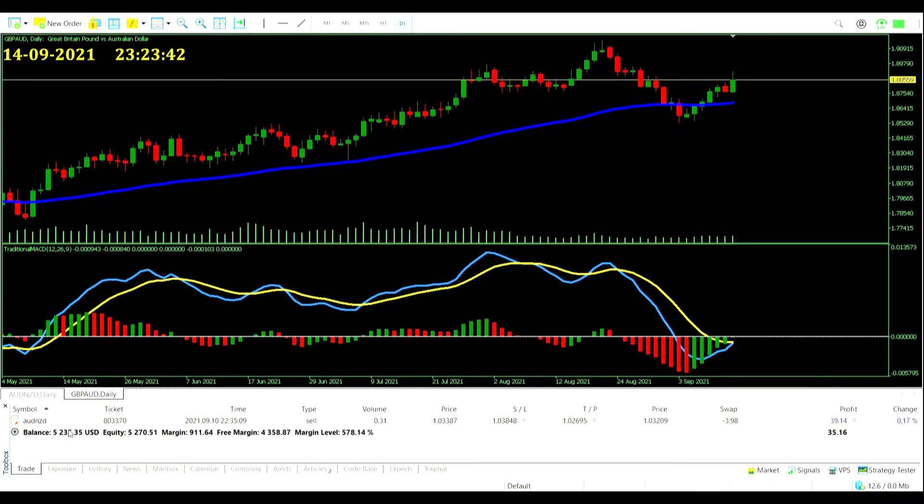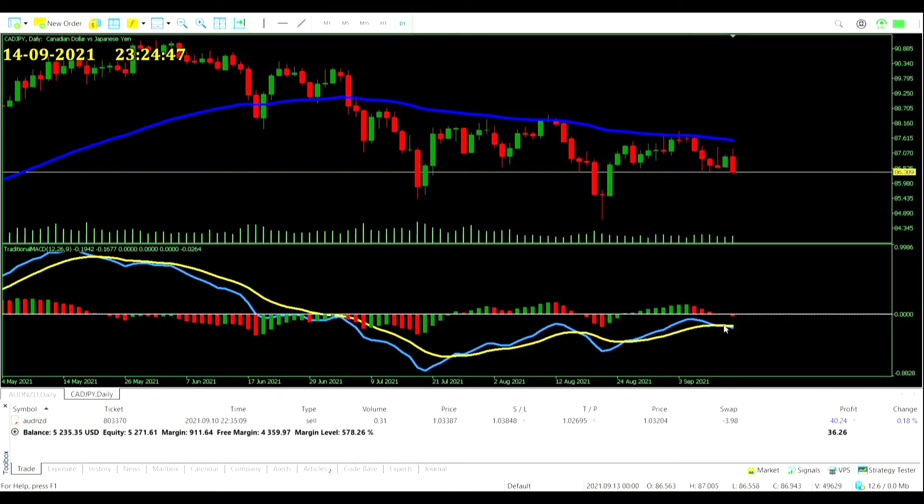We're in this Aussie Dollar New Zealand trade so we won't be able to get in on the GBP/AUD unless we get out of this one. The MACD value is negative 0.00010 — very low — could see that momentum push the crossover above zero soon. On the Canadian Dollar Yen, after these lines have been overlapped for the last couple of days, we now finally look like we are going to get confirmation of a sell trade. We've got no trades open on these pairs so we'll be free to take that signal.